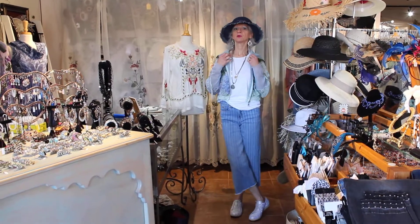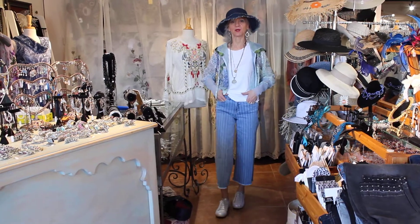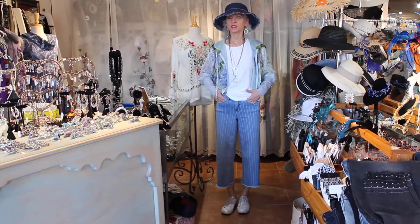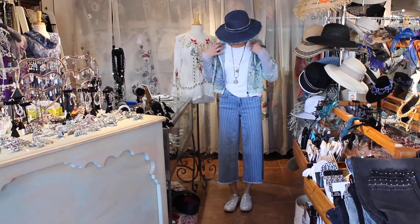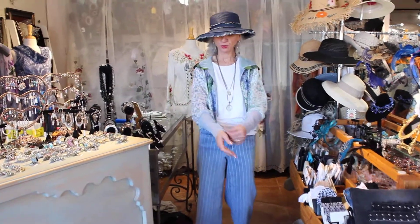We're going to do a little casual look because it's getting warmer. I'm so excited — I love it, good to wear all the new stuff. It was freezing a few days ago, so I'm like, no more cold weather. Anyway, the jacket is so beautiful — it's got soft net here.